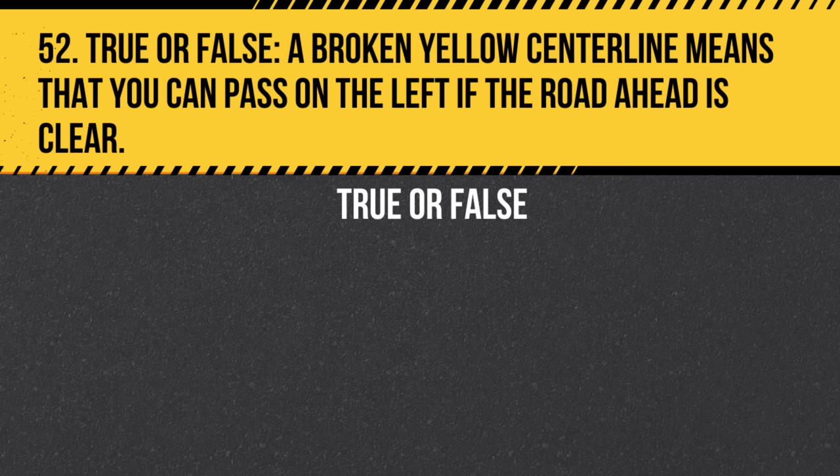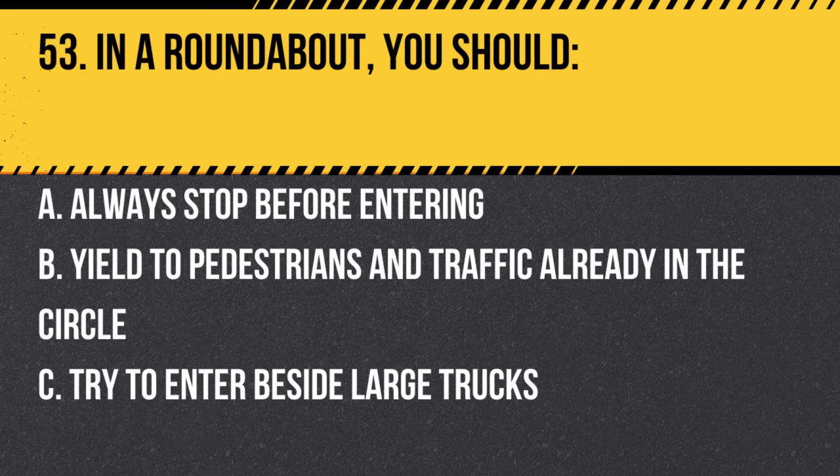Question 52. True or false: A broken yellow centerline means that you can pass on the left if the road ahead is clear. Answer: True. A broken yellow centerline indicates that passing is allowed if there's no oncoming traffic.